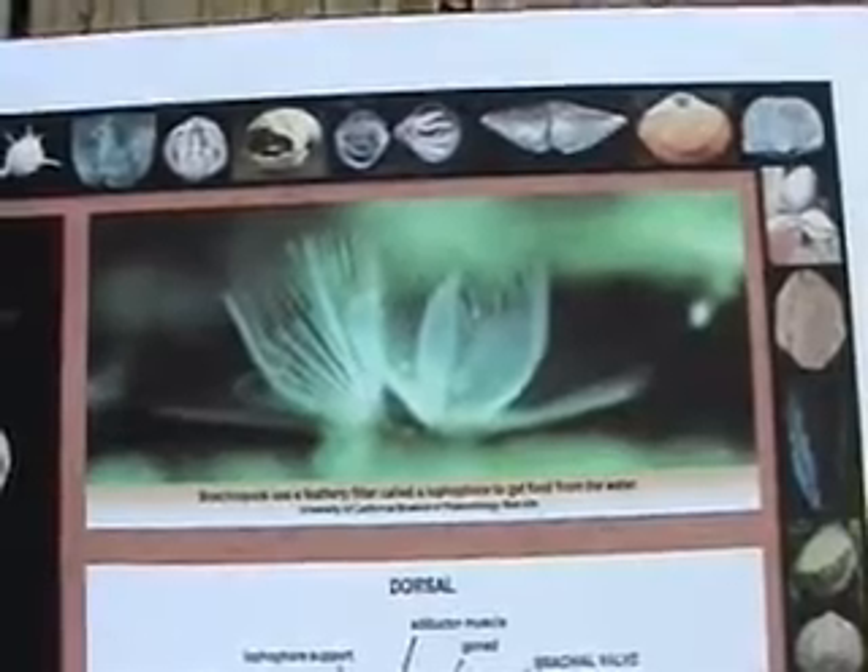The inarticulates don't have a hinge and hold their shells together with just muscles. Their shells are made of calcium phosphate and chitin, and they can usually be found attached to other things like articulate brachiopods.